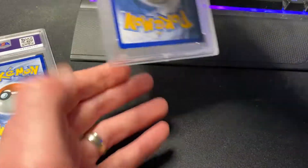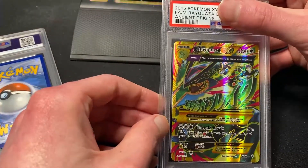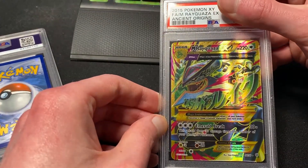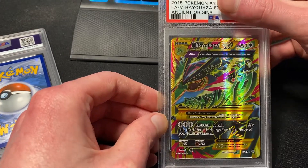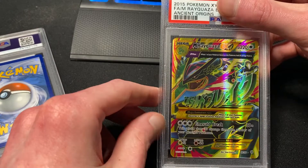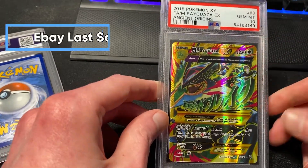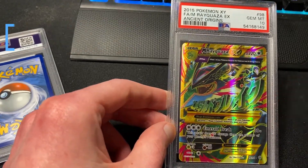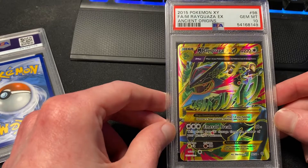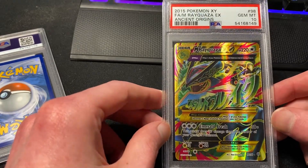Now for the two Pokémon cards — a Mega Rayquaza EX full art, and this is actually the shiny version. Instead of the normal green, Rayquaza has that black coloring. Gem Mint 10! This is from Ancient Origins — 2015, so it's starting to get a little older — and it's a really cool full art EX card.